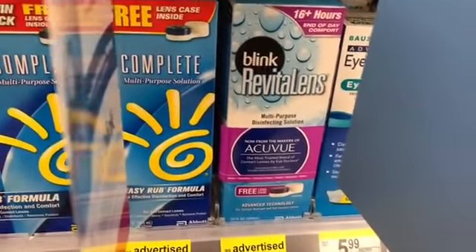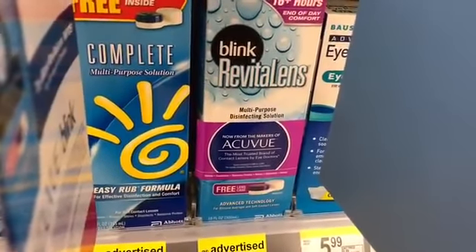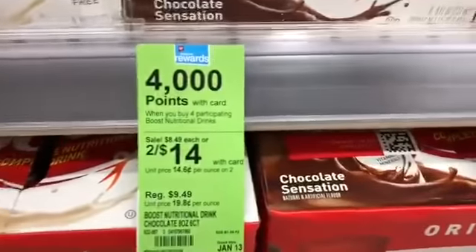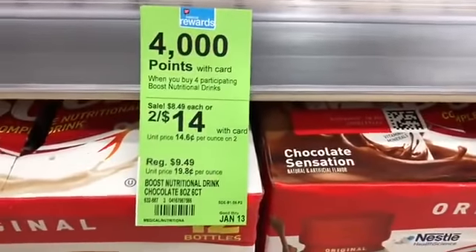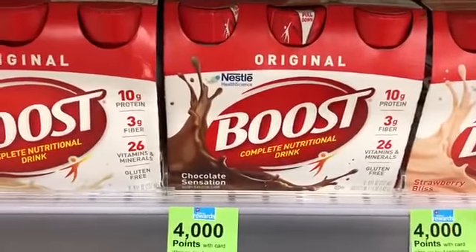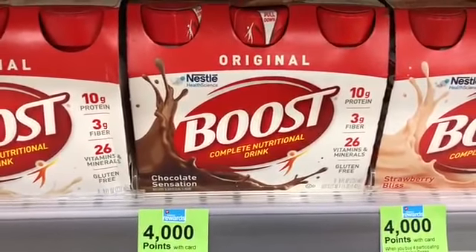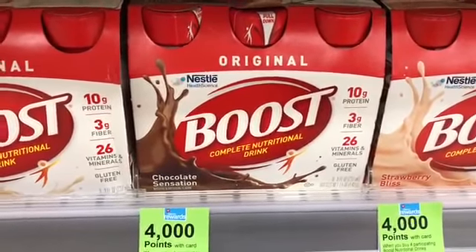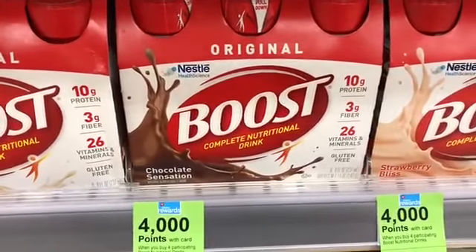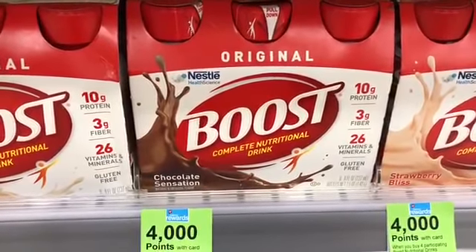This is an amazing deal on Special K cereal — priced at 2 for $4. When you spend $10 on any Kellogg's you're going to get 2,000 points; this is a spend deal so don't use points to pay. You could buy six, use three $1 off two coupons from coupons.com, pay $9, get back 2,000 points, and there is a SavingStar $3 off five Special K cereals — making each one only 67 cents.